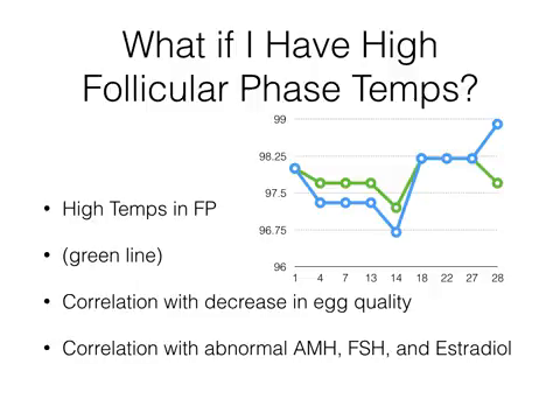Another thing we notice is whenever these temperatures are high, I see a correlation with abnormal AMH, FSH, and estradiol. Specifically, FSH and estradiol are usually high, meaning that when those patients go get their cycle day three labs run, those labs look a little off. In conjunction with that, AMH usually tends to be low. So that's what we see if those temperatures in the follicular phase tend to be a little bit high.